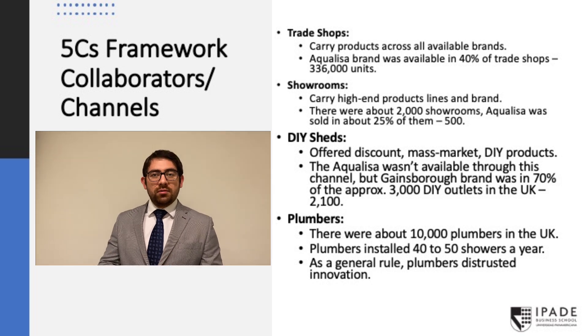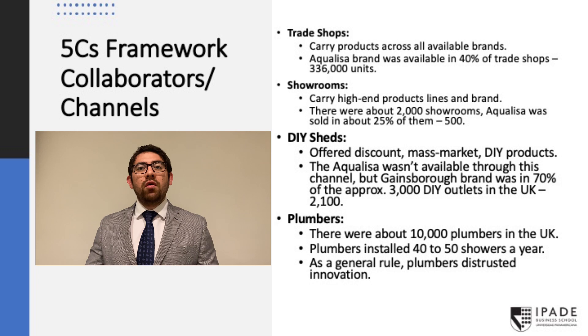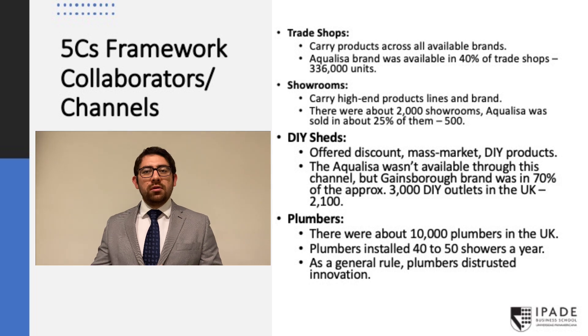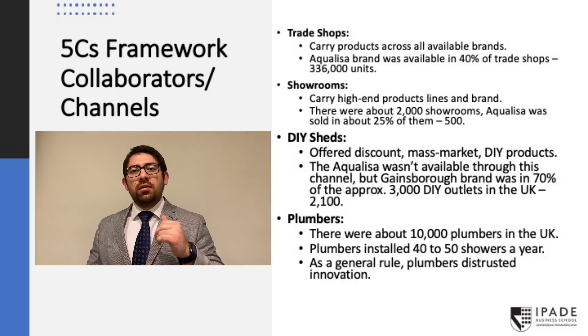Then we have plumbers. In the UK, there are 10,000 plumbers who go through three years of training and then apprenticeship to become master plumbers. Right now, there is a shortage of plumbers, which is why people need to wait at least six months to get a service. Plumbers do around 40 to 50 installations per year.